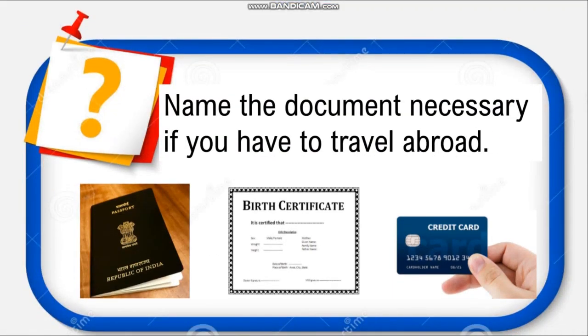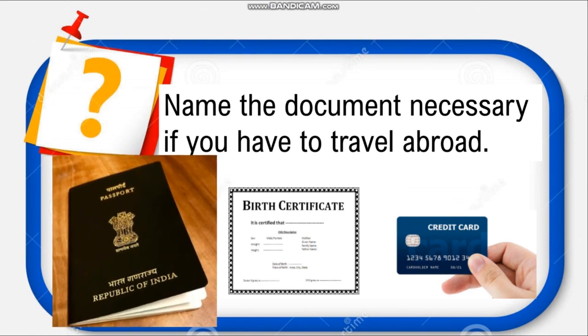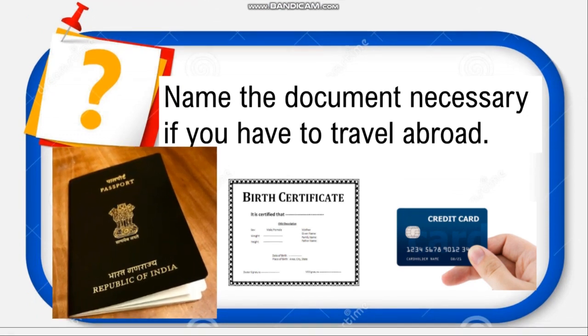Name the document necessary if you have to travel abroad. If you have to go outside your country, what document do you need? You will need a passport, a birth certificate, or a credit card — think about it. Yes, very good children — you will need a passport.